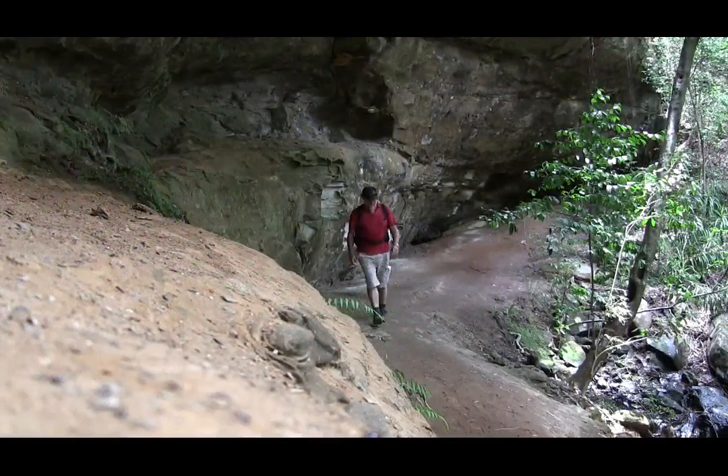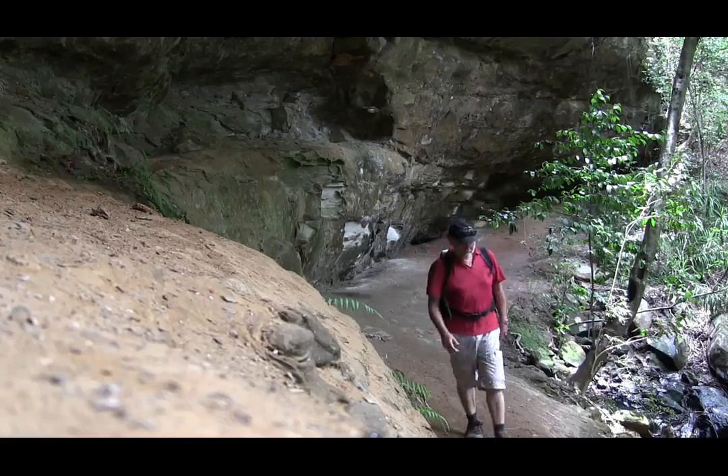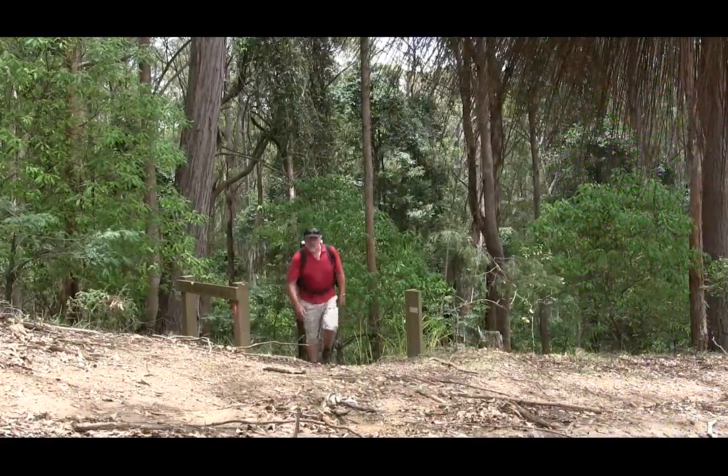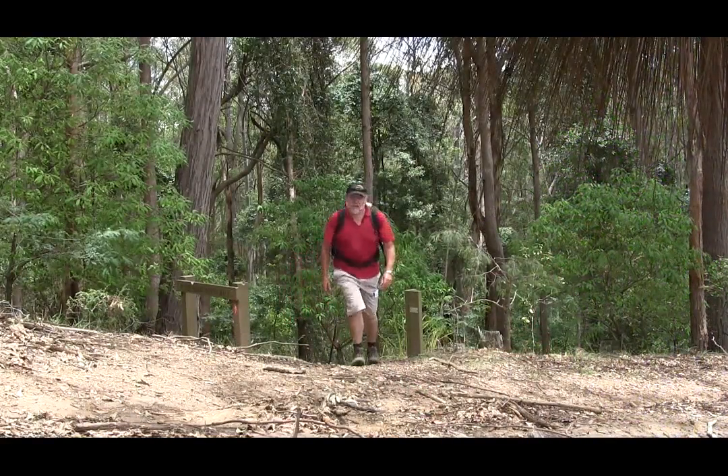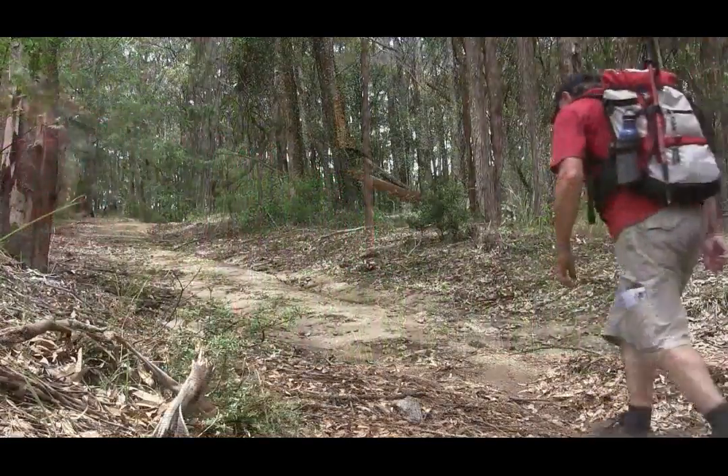There's still some water going down the overhang. A few hundred metres later we arrive at another major track and head to the right up the hill.